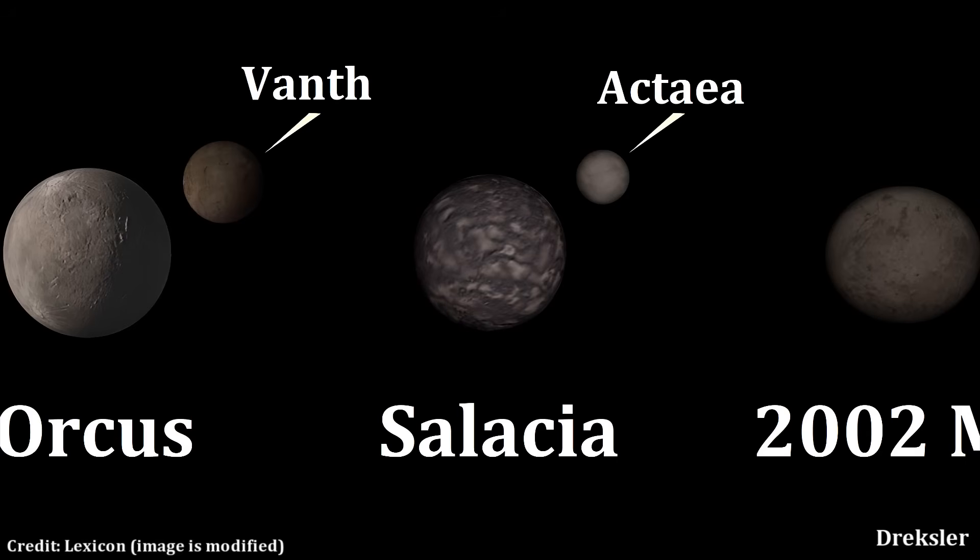Actaea is a moon of Salacia. It is probably the sixth largest moon of a dwarf planet, at nearly 300 kilometers in diameter, and it orbits Salacia extremely closely at a distance of only 5,700 kilometers. Its extremely dim surface, with a very low amount of water ice, would be visible in great detail from Actaea.